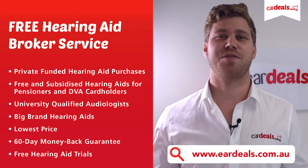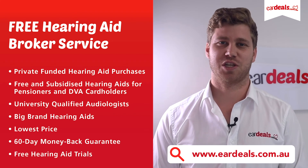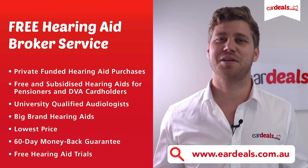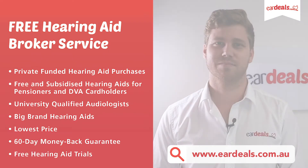Join many of the thousands of Ear Deals clients in Australia already and call 1300 010 064 and hear the Ear Deals difference. At the end of the day, you've got nothing to lose with our 60-day money back guarantee.